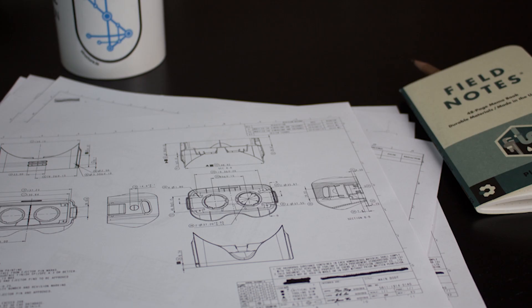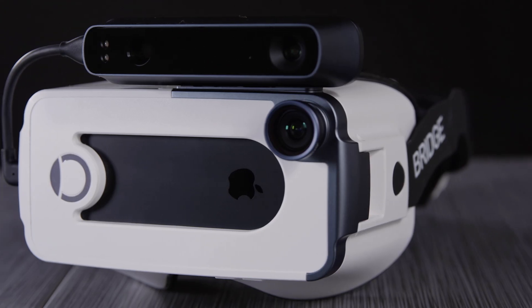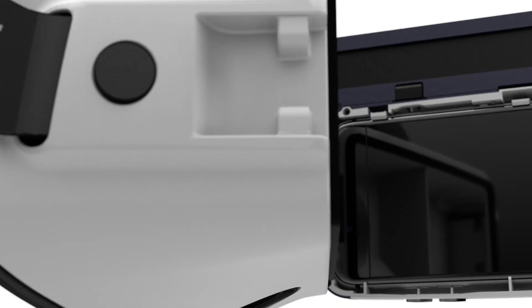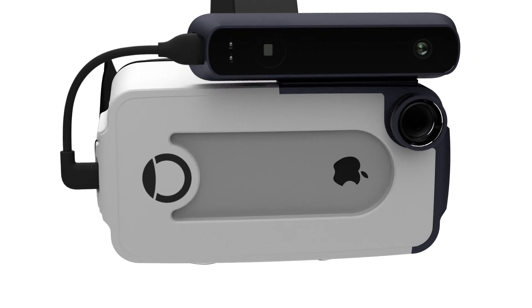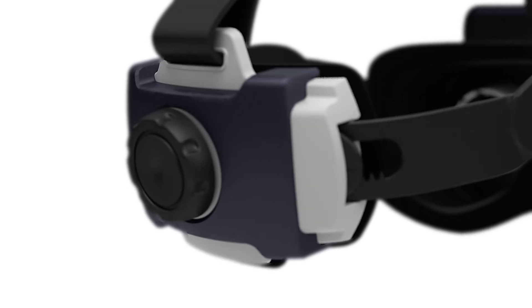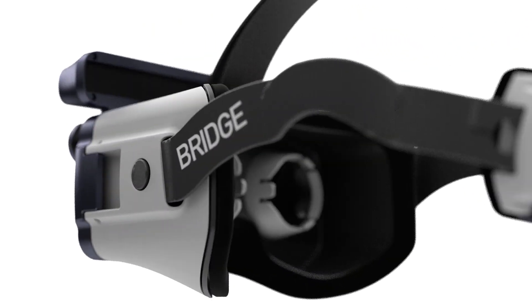The first ideas for Bridge were sketched in 2014, and we've been obsessing over the details ever since. For example, we chose to use lightweight anodized aluminum for precision alignment of the optics. We developed a magnetic system that holds Bridge securely shut yet is easily opened, and we designed a bike helmet-inspired ratchet to easily adjust fit while simultaneously improving weight distribution.